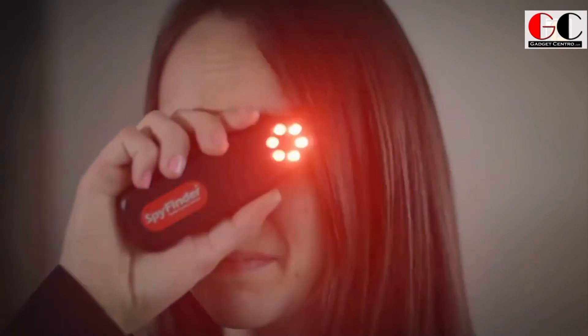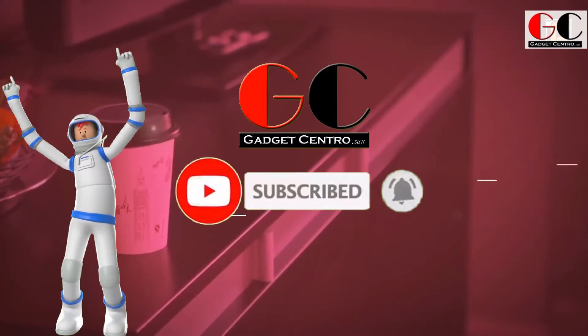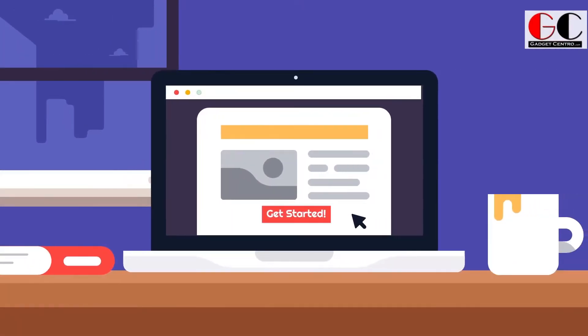But before starting our video, please subscribe to our channel GadgetCentral and press the bell icon so you will get notification of our upcoming videos. Now check it out.